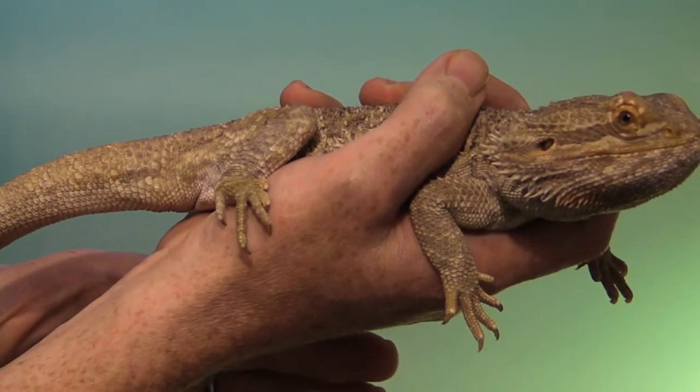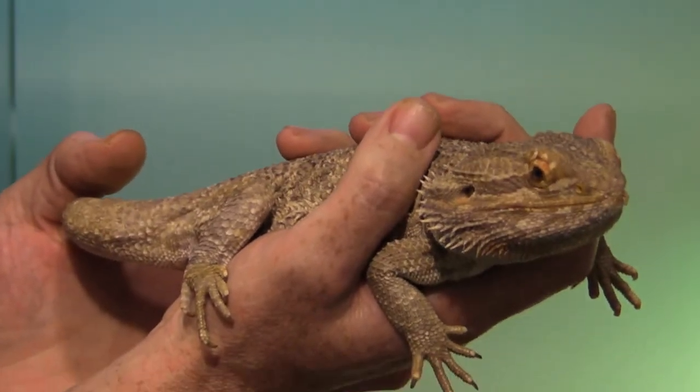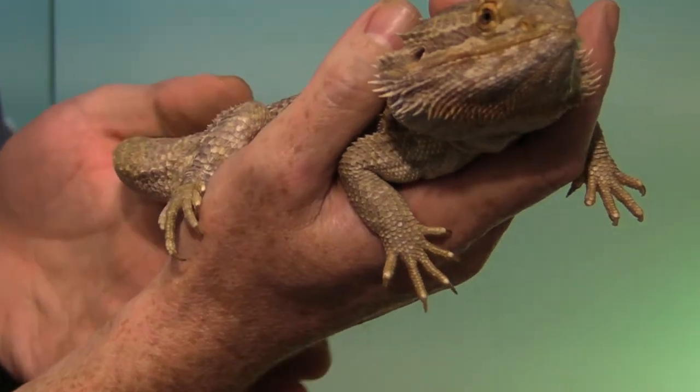It can take a bit of practice to find these veins, particularly in smaller species, as the veins themselves are very, very small.